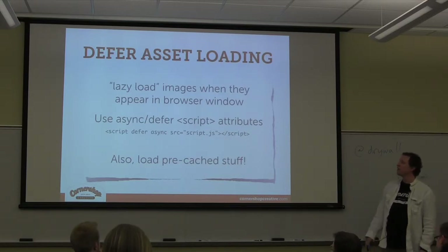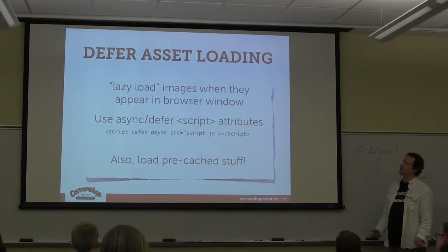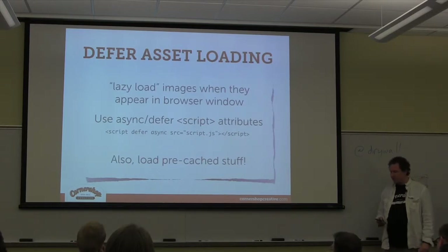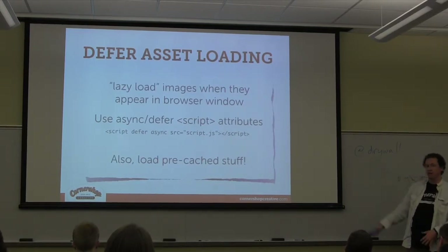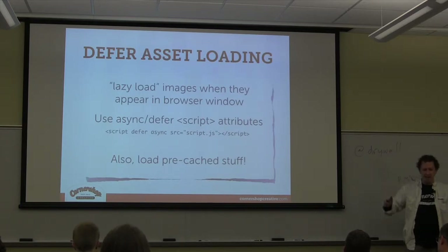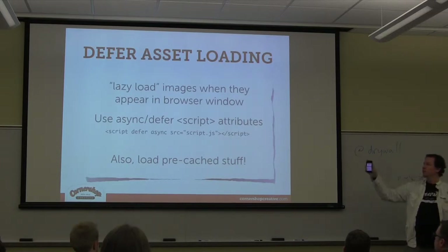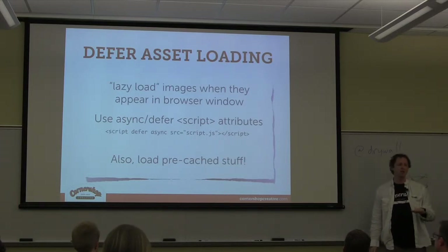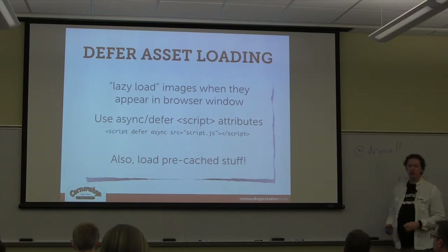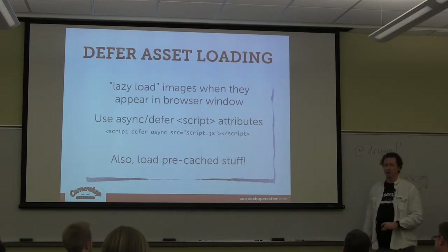Another thing you can do is use the defer and async attributes of the script element. Async is the HTML5 one and defer is what browsers were using before — though I might have that backwards. The idea is that rather than loading JavaScript as soon as the browser hits the page and stopping everything to get that file, these attributes tell the browser to hold off on loading the file until the rest of the page is done, then circle back. Defer and async behave a little differently in terms of when the browser circles back — with async there's no guarantee of order, whereas defer will still load scripts in sequence.